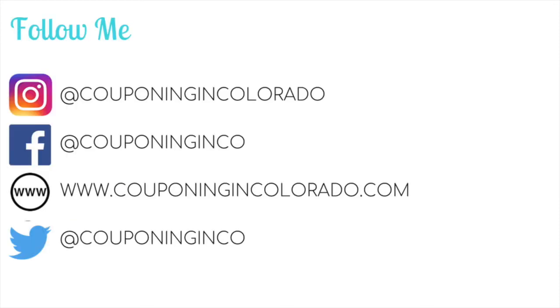Those are my deals of the week for CVS for the week beginning 9/30 through 10/6. Check out my ad matchup video for all the breakdowns. If you enjoyed this video, please give it a thumbs up, share, or comment below. If you haven't subscribed yet, I'd love it if you did, and make sure you've got that bell icon clicked so you're notified every time I post. Thanks so much for watching, and I'll see you next time!